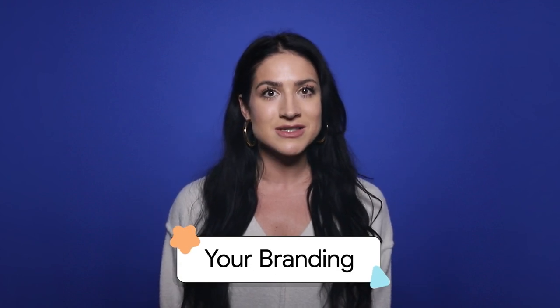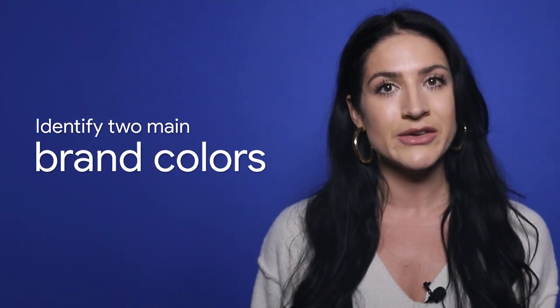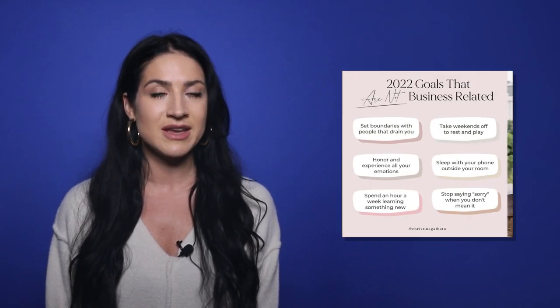Now that you have your captivating bio written, let's move on to Instagram branding and talk about the colors of your feed. This is a critical step in creating a curated Instagram feed. I recommend identifying just two main brand colors to showcase on your Instagram. You can show these brand colors on your highlight covers, in the clothing you wear in your photos, and in the covers of your reels and IGTV videos. One of my main brand colors is a dusty rose, and you can see that color quite often throughout my feed.